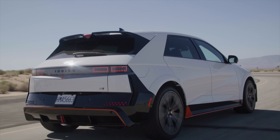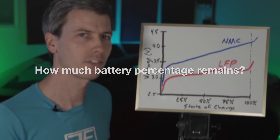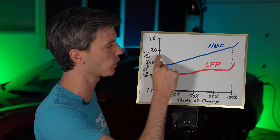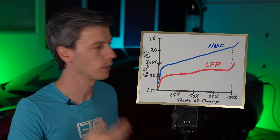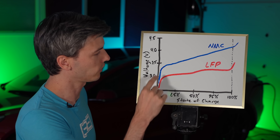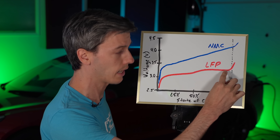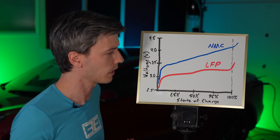Let's say you want to tell the driver how much battery percentage is remaining. If your battery chemistry is NMC and the cell level voltage reads 3.7 volts, you can look that up on the curve and determine your battery is at 50% charge remaining. For LFP, if you have a voltage readout of 3.3 volts, it could be 75% or it could be 95% — because it's a very flat section of that voltage curve. So you don't really know the battery percentage.